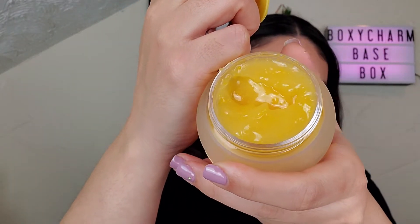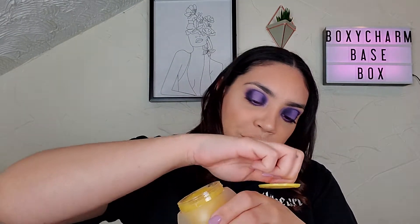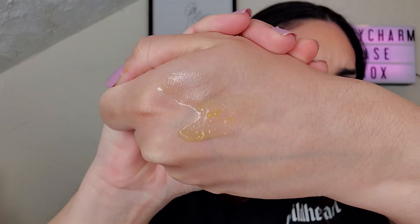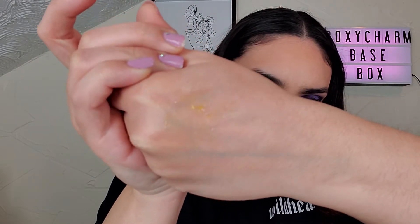It looks weird. Smells like oranges. It looks really weird — kind of looks like it has orange chunks. Maybe you can see it since I put it on there. That's what I mean when the chunks are there. Smells good. It does dissolve right into your hand, that's for sure.